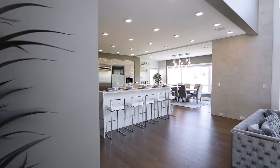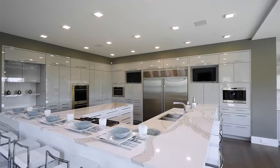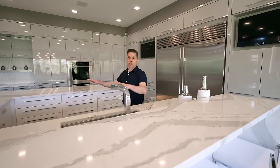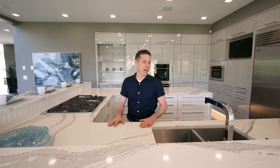Now let's check out this beautiful gourmet kitchen. The highlight of this kitchen, no question, is this island. It's got a U-shaped design with bar seating for about 14 people. That's a big island — and it also has Cambria quartz countertops.